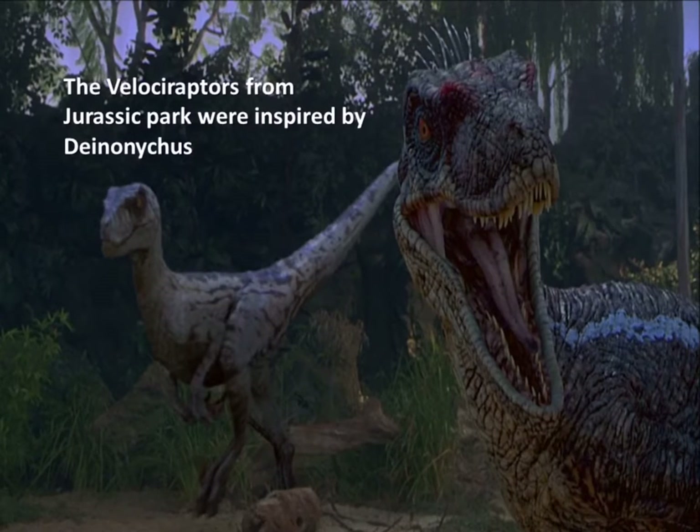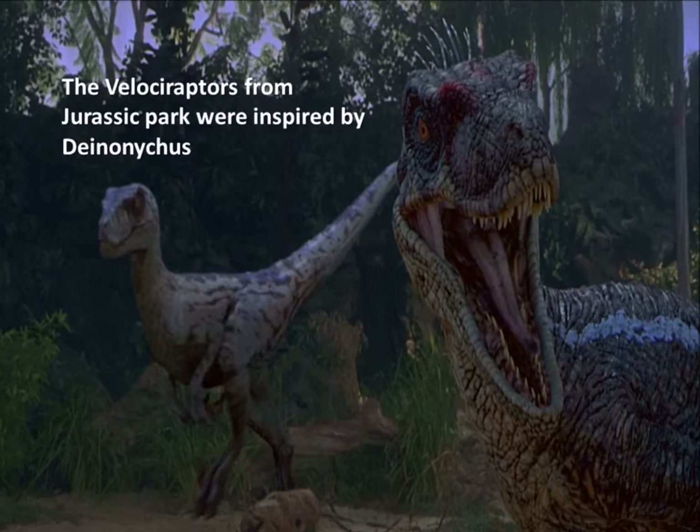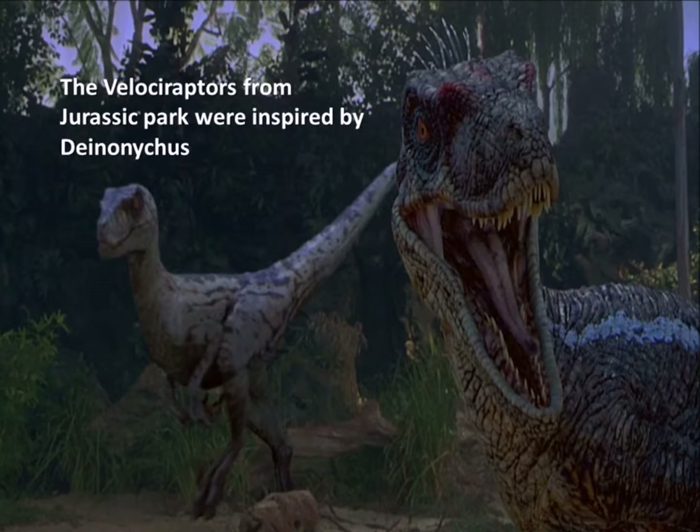The author of the Jurassic Park book, Michael Crichton, just asked the producers of Jurassic Park to change the name to Velociraptor. It's a more catchy, shorter name and it appealed to a wider audience.